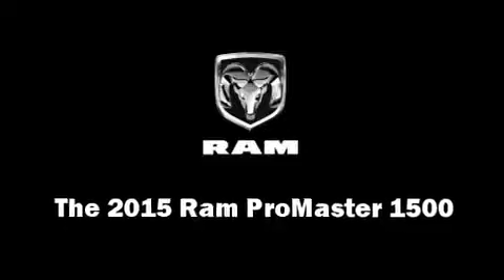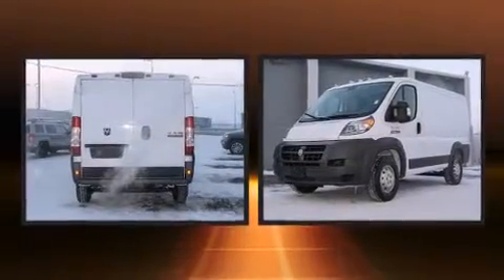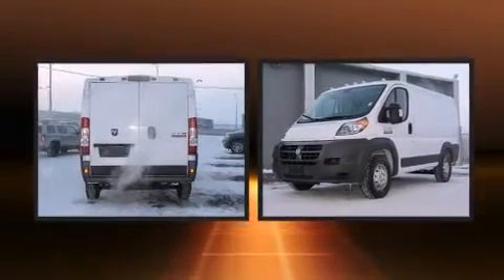Step into the 2015 Ram Promaster 1500. It features a front-wheel drive platform, an automatic transmission, and a refined six-cylinder engine.